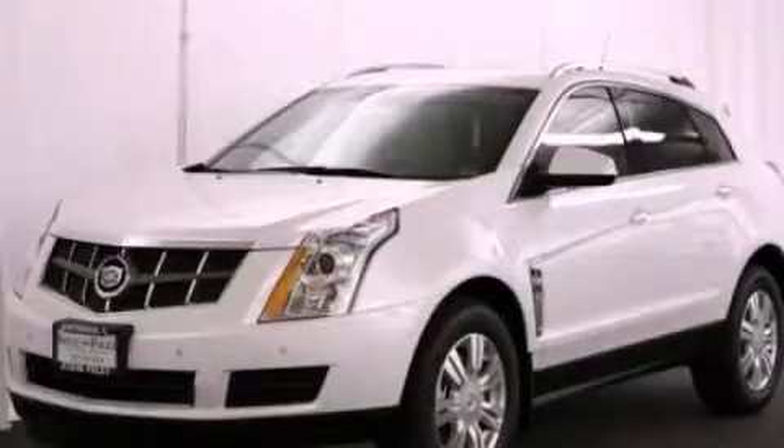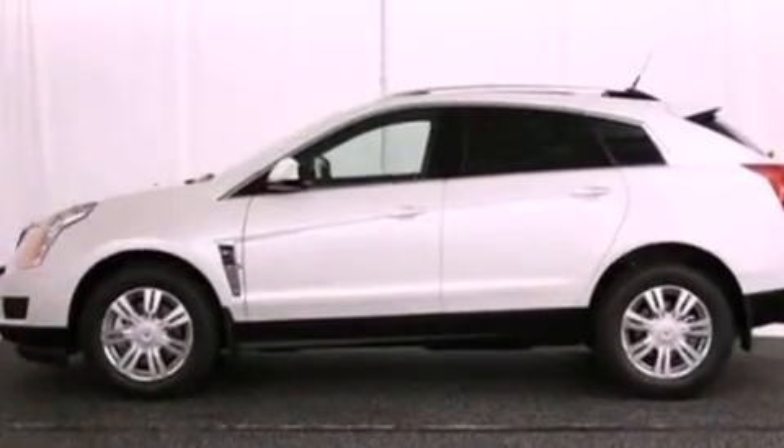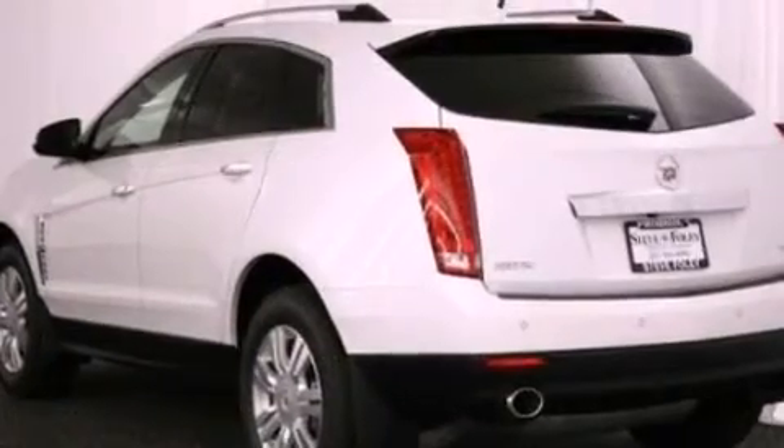This is a brand new 2012 Cadillac SRX, a drive in shape that provides endless luxury. It has a 3.6-liter six-cylinder engine and an automatic transmission.